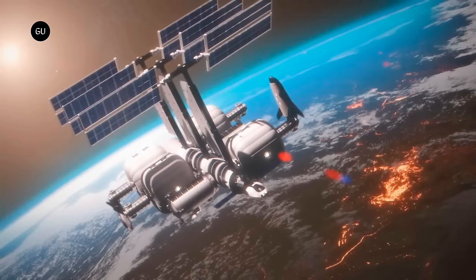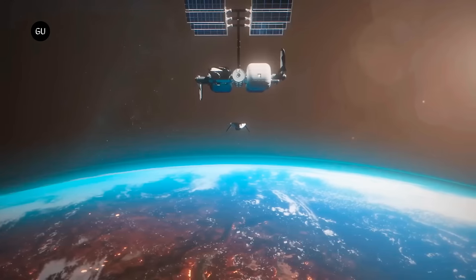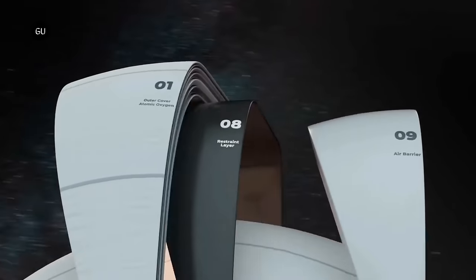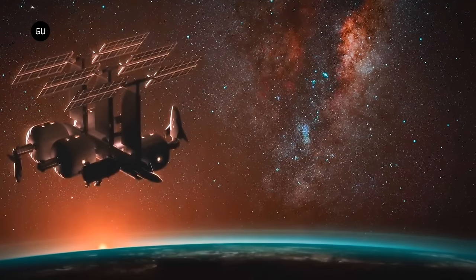This explosion was equivalent to the combined strength of 164 sticks of dynamite. The successful test demonstrates that the LIFE habitat can meet NASA's safety standards and paves the way for Sierra Space's ambitious plans. The company aims to deploy these modules in low Earth orbit as part of Orbital Reef, a private space station being developed with Blue Origin.